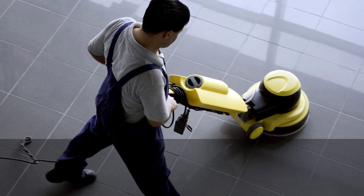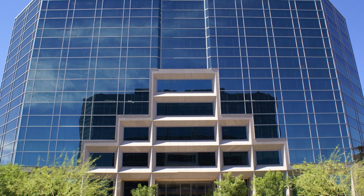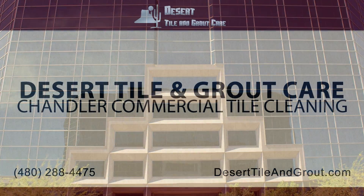You'll feel like you're looking at brand new tile. So give us a call at 480-288-4475 or go online to deserttileandgrout.com today.